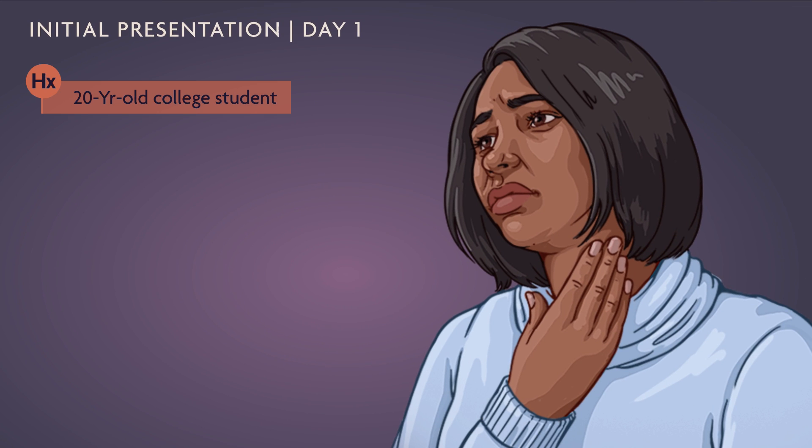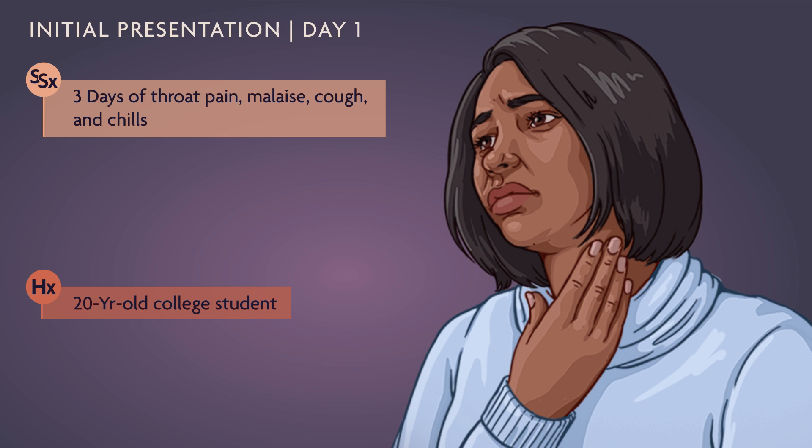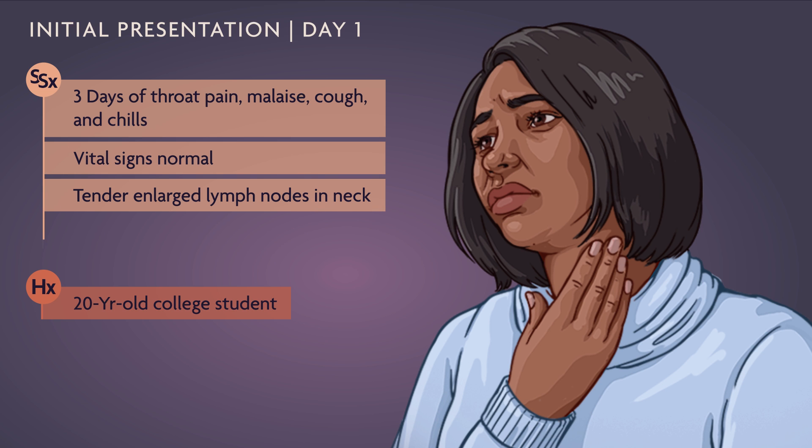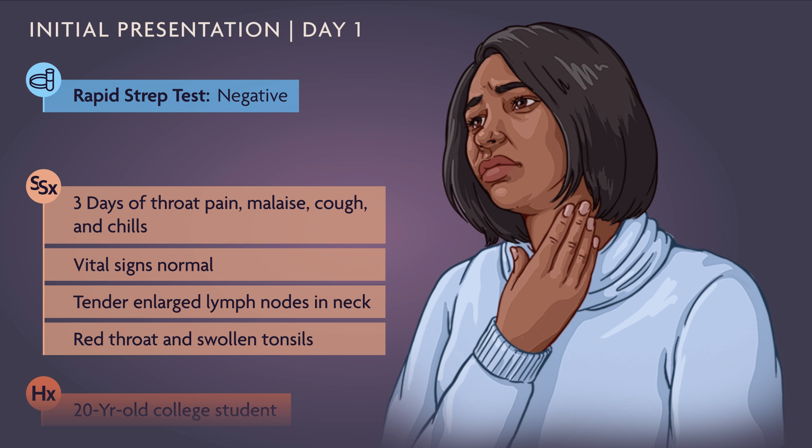A 20-year-old college student visits her pediatrician after three days of throat pain, malaise, cough, and chills. Her vital signs are normal. The doctor notes tender enlarged lymph nodes in her neck, a red throat, and swollen tonsils. A rapid strep test is negative.